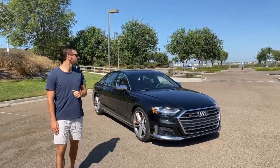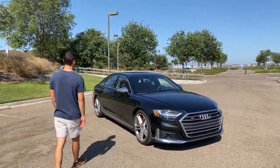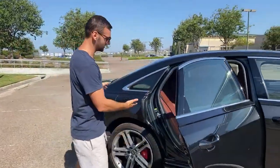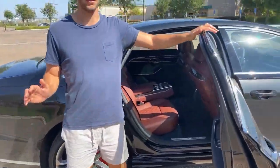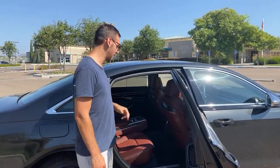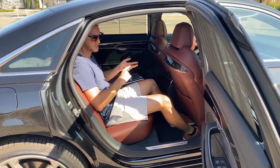How does rear passenger space compare to the S-Class and 7 Series? All three of those cars are very similar — they're all right around 44 inches of rear legroom. I think the S-Class has a tiny bit less and the BMW has a tiny bit more than the S8, but they're all pretty reclined and relaxed back here.